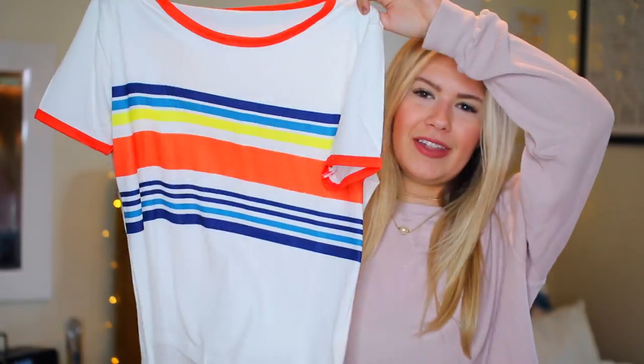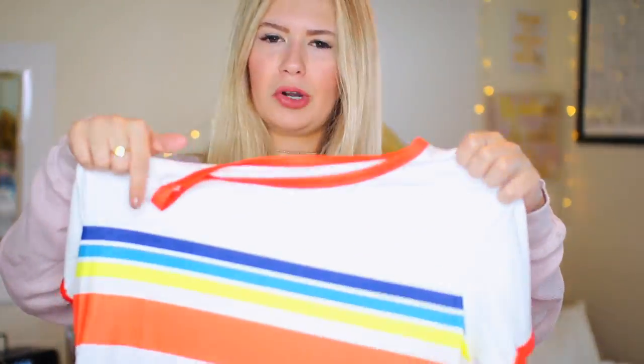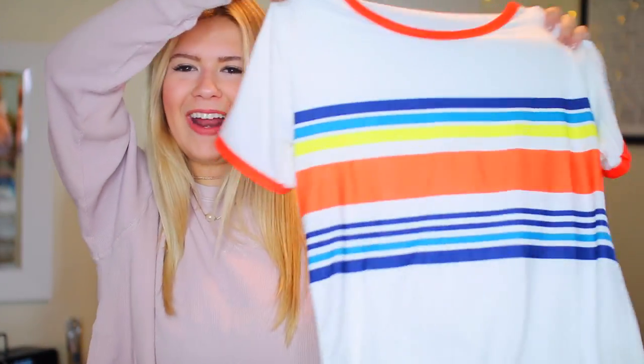I'm really into retro-looking t-shirts right now, just to wear with like boyfriend jeans. I love this shirt so much — I just love the Penny T vibes. It's got all these awesome colored stripes and the orange border on the sleeve and neckline. Just a super simple shirt but I love it. It's so like kid on the block, you know?